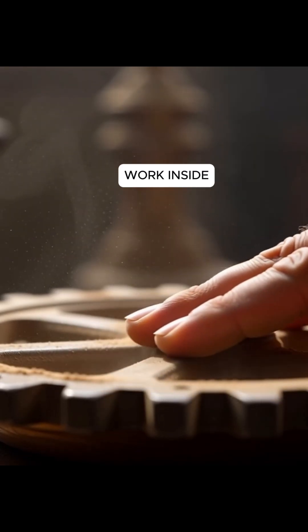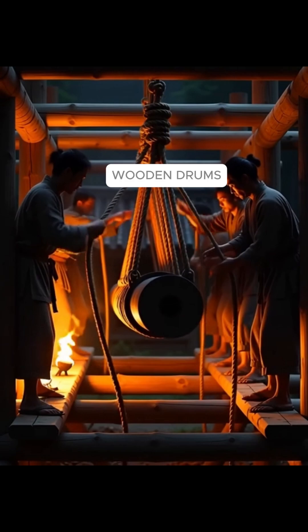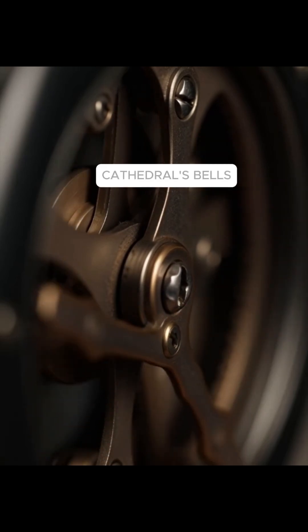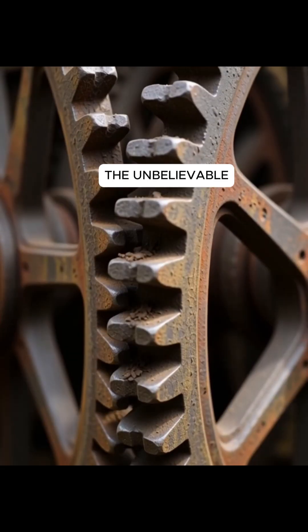So how did it work? Inside its iron cage, a system of rotating gears, wooden drums, and heavy stone weights pull a rope mechanism that ticks once every second, driving the cathedral's bells for more than eight centuries.